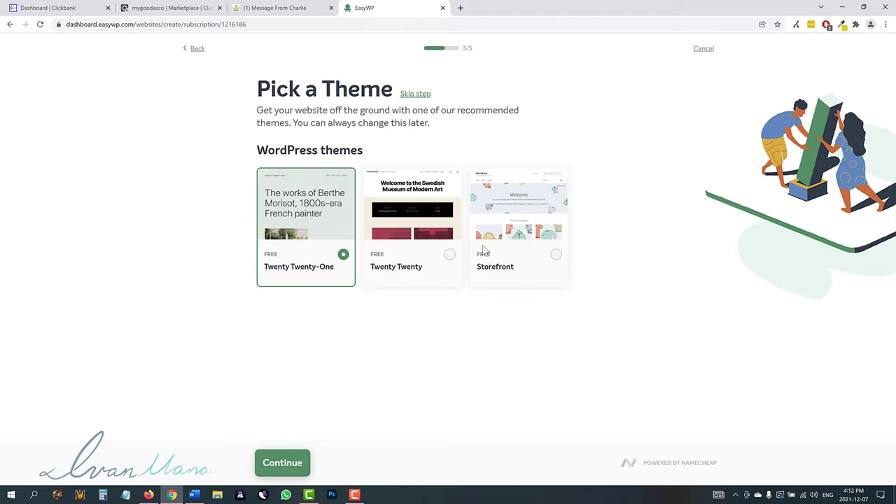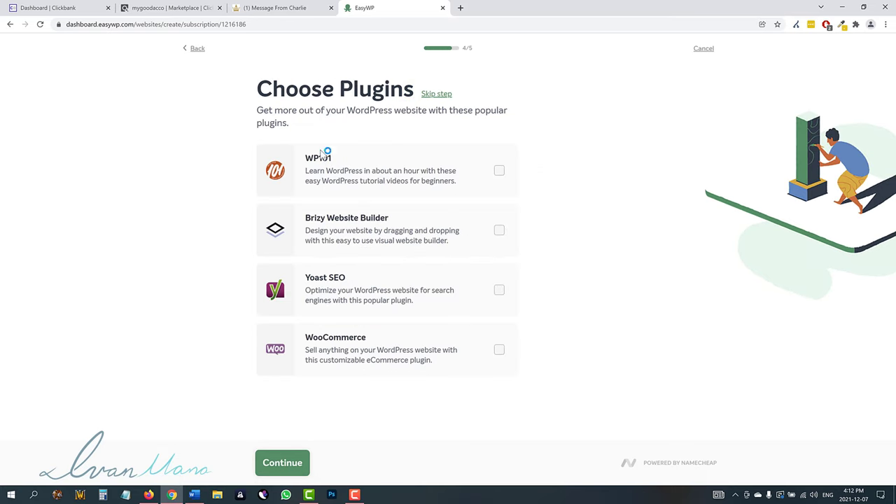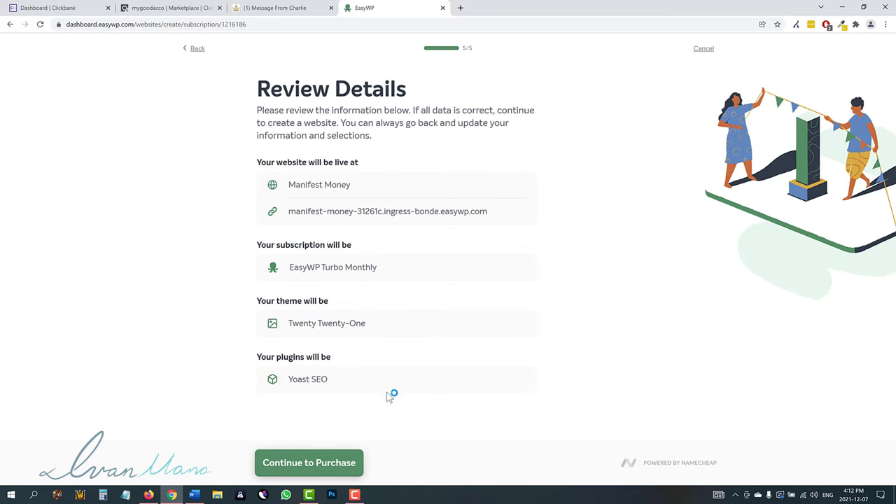Over here we could select a theme right off the bat, but I'm going to click skip step because I'll show you where to find a theme later on. You have all these options which will automatically install certain plugins — I'm going to go ahead and select Yoast SEO and leave everything else off for now. Click continue, and here we're just going to confirm everything: the default theme, the Yoast SEO plugin, our plan, and our website URL. Later on, once your website is ready, you'll be able to add a custom domain.